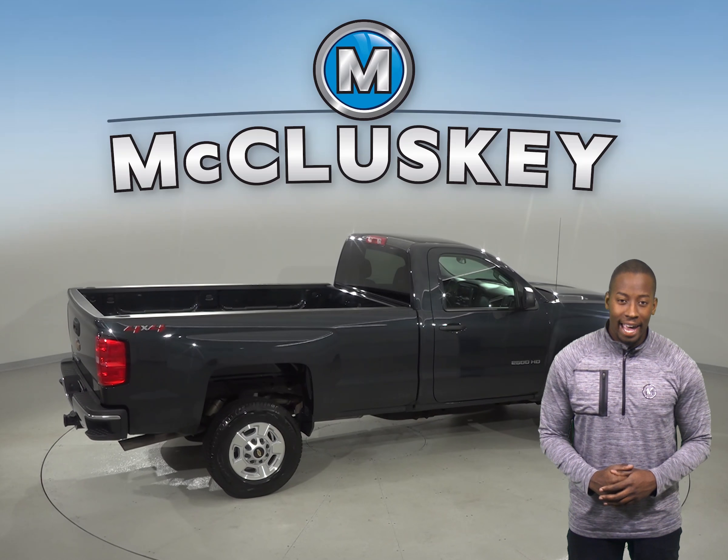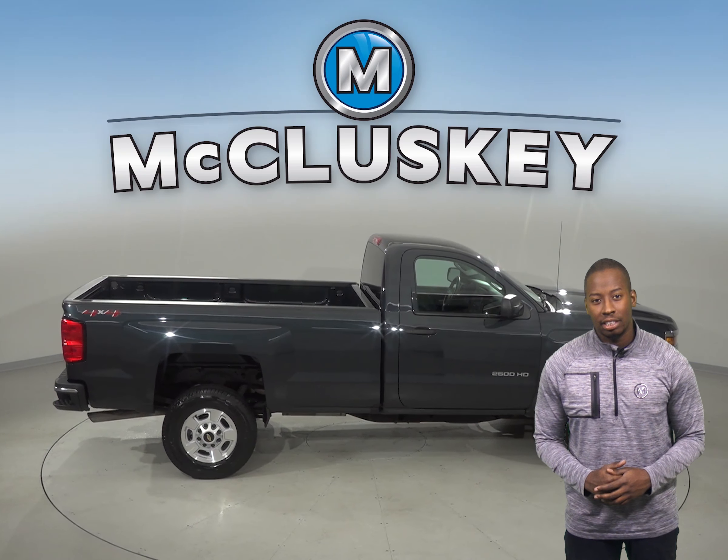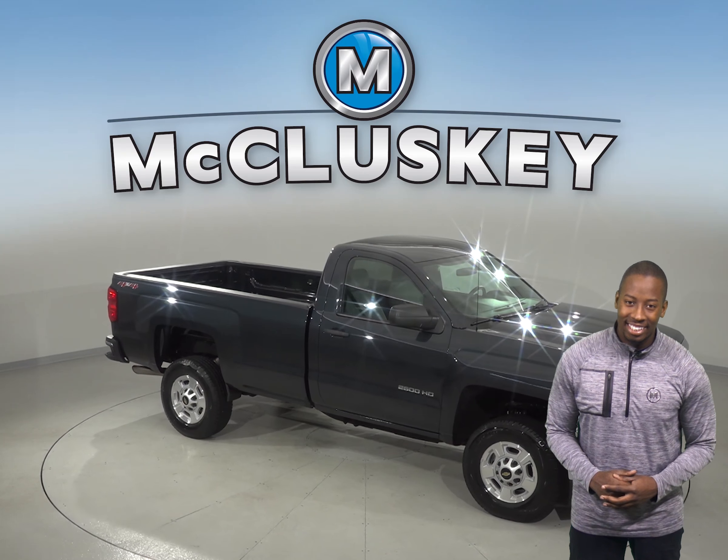If you're looking for a Silverado with impressive hauling and towing capabilities, then this quiet and refined 2018 Chevrolet Silverado 2500 is going to be the perfect truck for you. There is just under 7,000 miles on the odometer, and under the hood there is a 6 liter 8 cylinder flex fuel engine with a 6 speed automatic transmission.